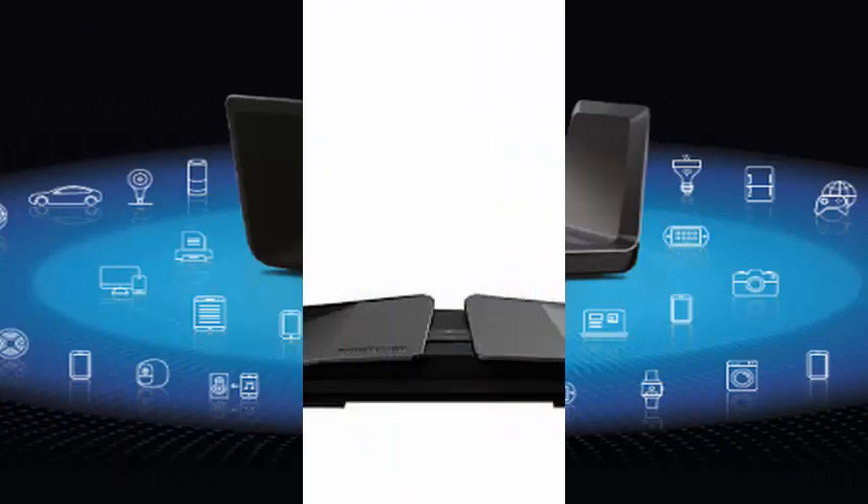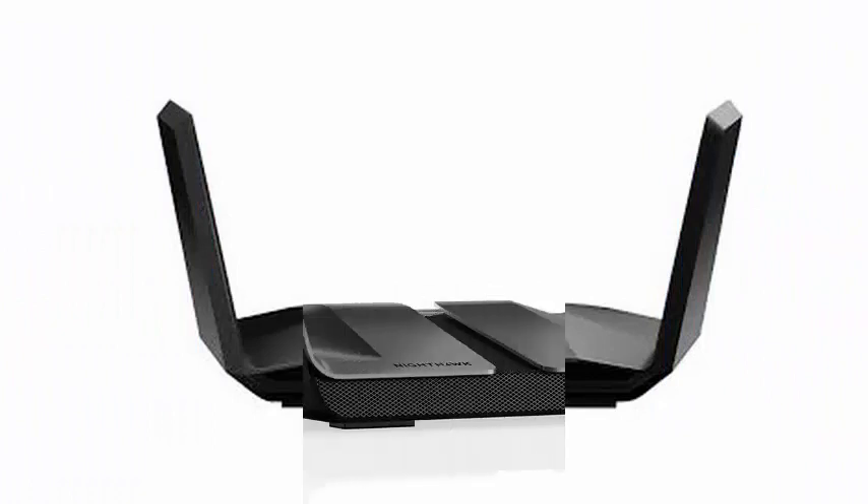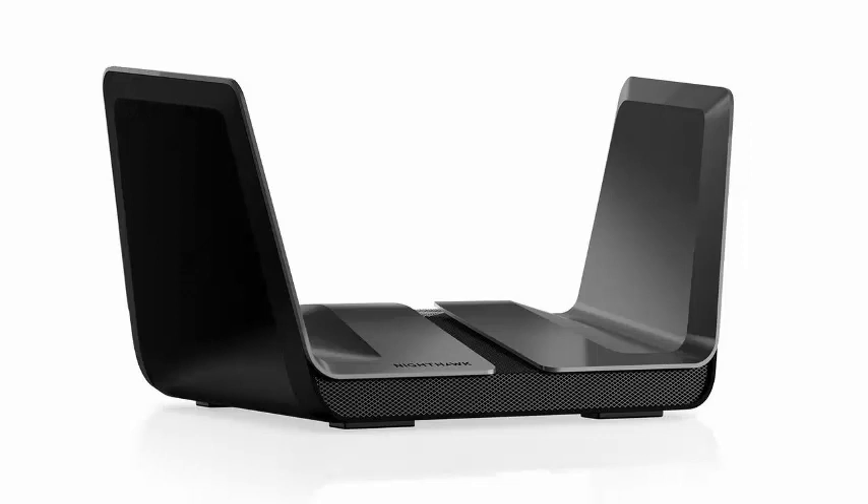In addition, the two routers look like science fiction fighter jets. In a world of spider routers, this is a promising development.